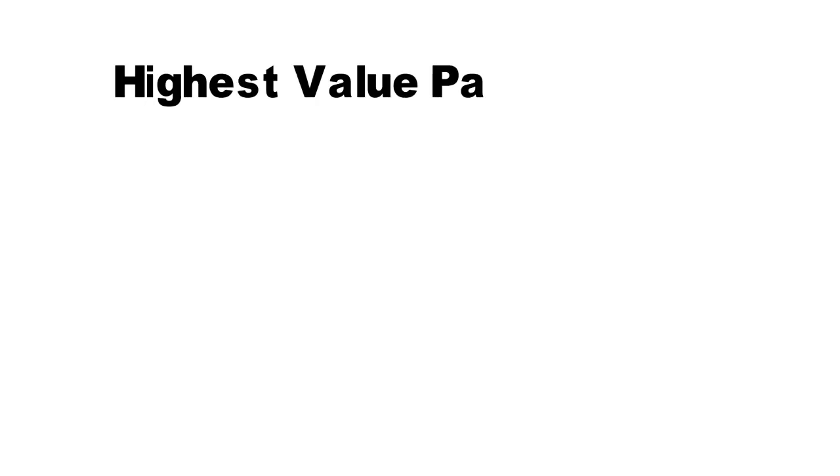Hi, in this video we are going to look at solar panels that provide the most value for your money in 2020.